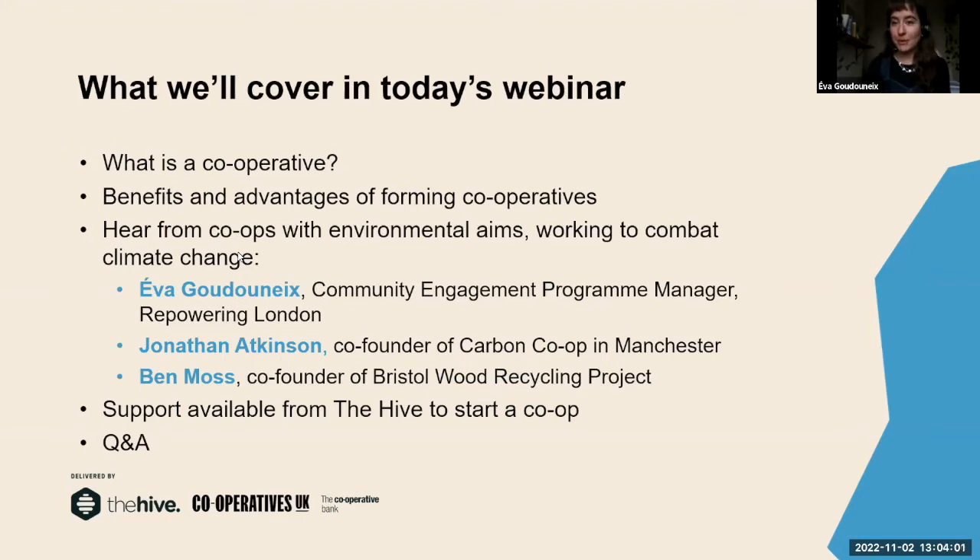Jonathan from Carbon Co-op in Manchester is going to talk about his work in the energy and decarbonisation sector. And Ben from the Bristol Wood Recycling Project is going to talk about his co-op. We hope you're going to find this inspiring. Then I'm going to talk about the support available from The Hive to start your co-op or support your existing one, giving you practical advice and steps. There'll also be time for questions at the end.